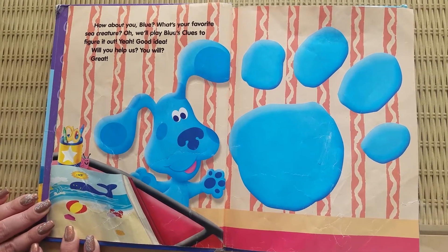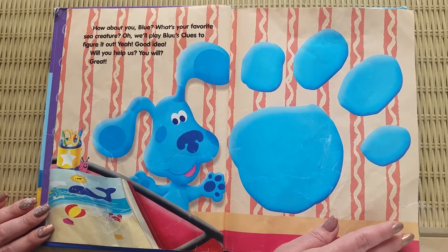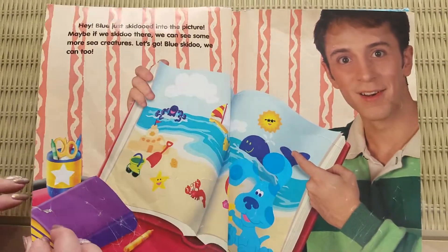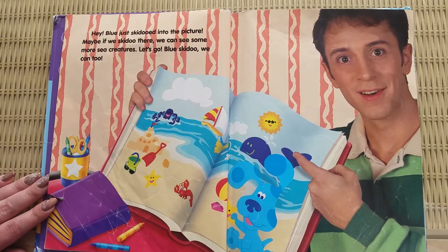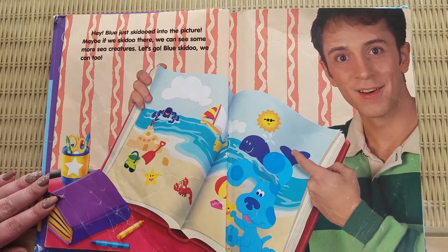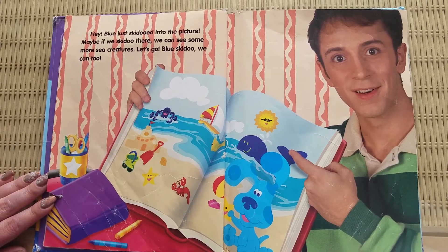Will you help us? You will? Great. Hey, Blue just skidooed into the picture. Maybe if we skidoo there, we can see some more sea creatures. Let's go. Blue skidoo, we can too.